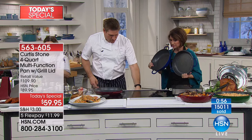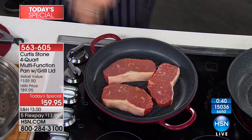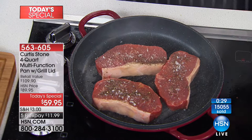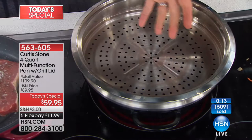I've got my grill pan here with some beautiful thick New York strip steaks. I'm going to drop those down and add a little salt and pepper. The grill marks we're going to achieve on these steaks are incredible. In the four-quart pan next to it, I've got it nice and hot — a splash of water, and you'll see the bubbles form instantly. Once they do, it's time to steam. Drop the steamer insert in and steam whatever you want — I've got some broccoli here.